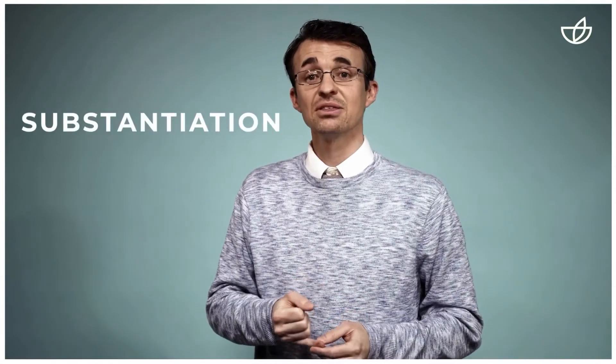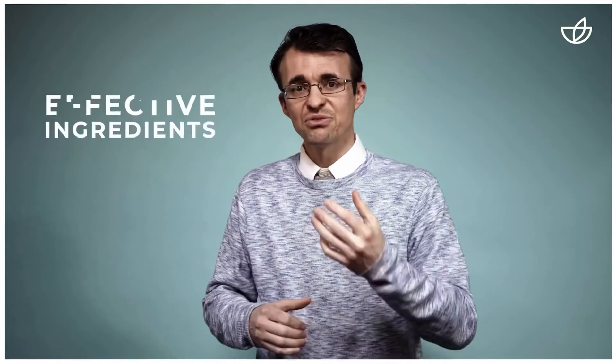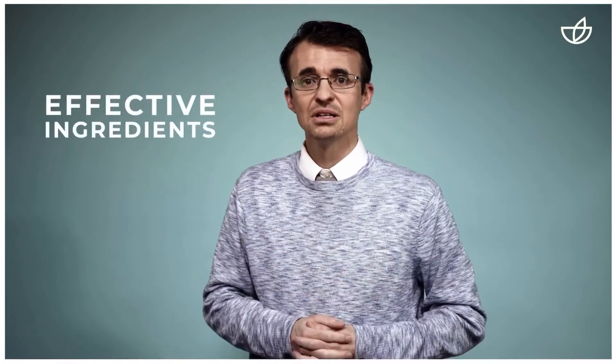Number six is substantiation, and this is one of the things that is most important to me and to our scientific team. We want to make sure that we substantiate our products — ensuring that clinical studies are done, that we're using effective ingredients in effective amounts to substantiate all of the product claims that we make. That is our 6S quality process.